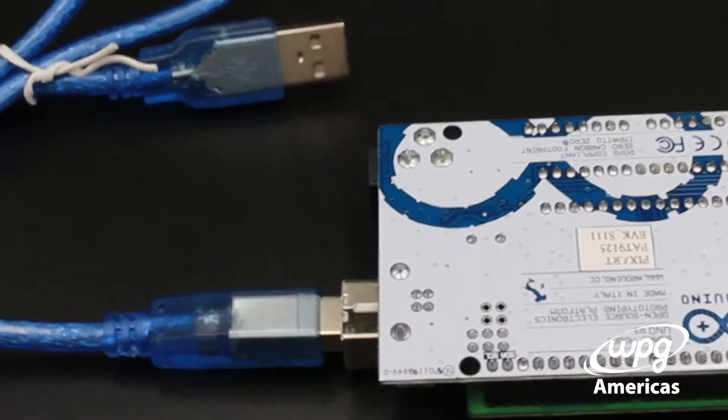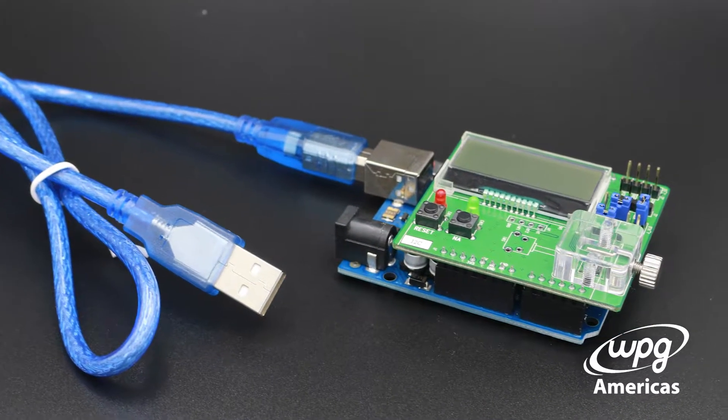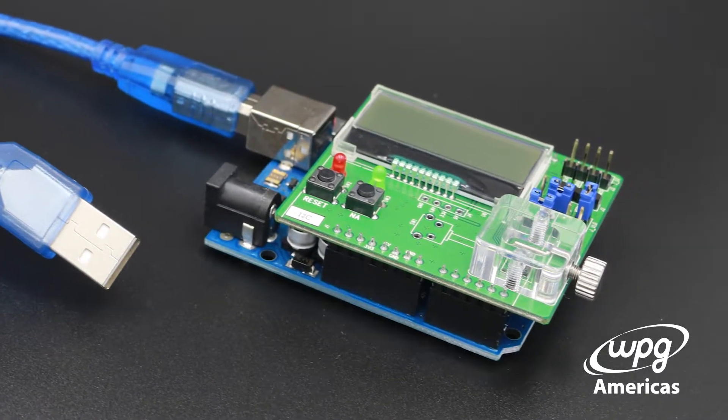The PAT9125 is a low-power optical tracking sensor which uses laser-based optical navigation technology to enable digital surface tracking.